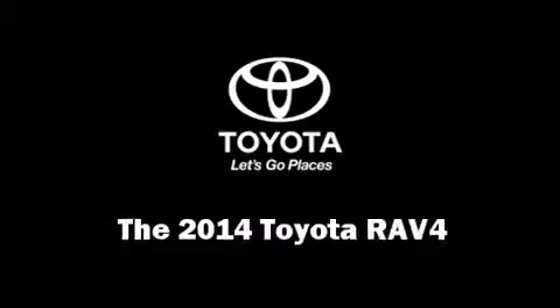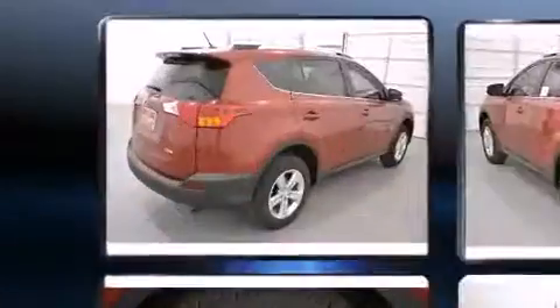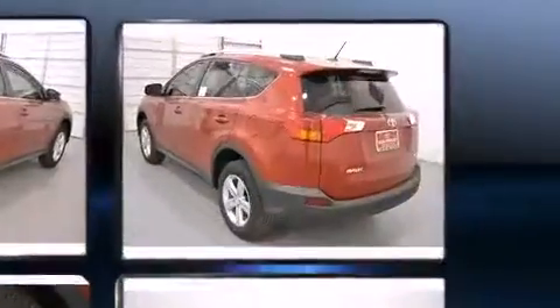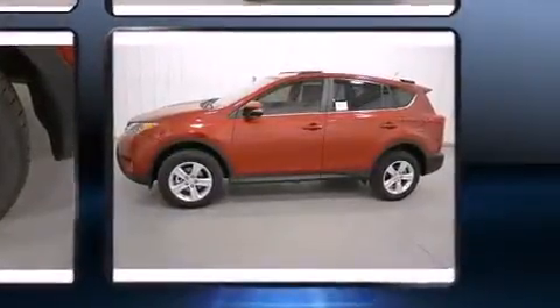Load your family into the 2014 Toyota RAV4. Smooth gear shifts are achieved thanks to the 2.5-liter four-cylinder engine, and for added security, dynamic stability control supplements the drivetrain.